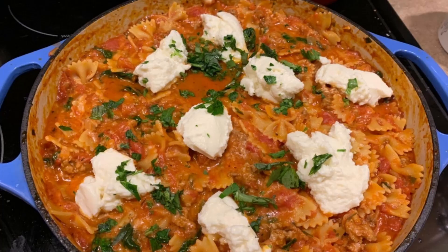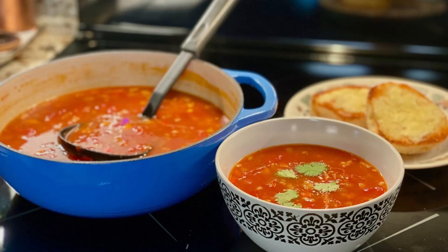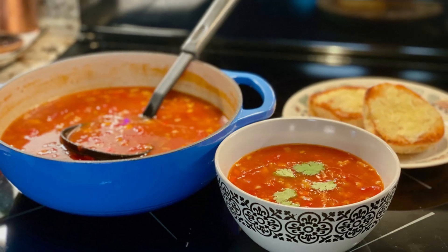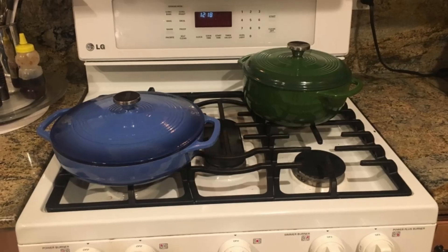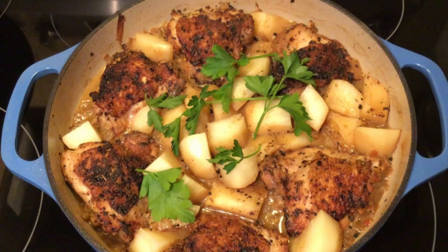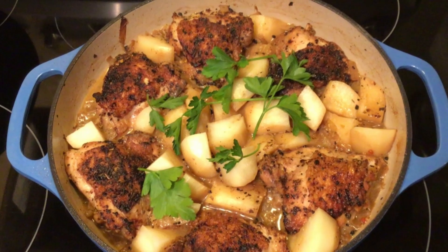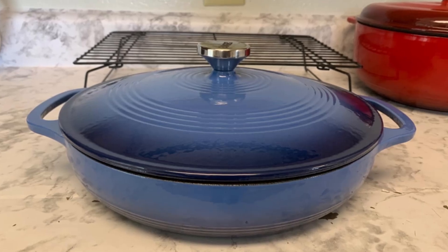Who should buy the Lodge Enameled Casserole Dish? This product is perfect for: 1. Home chefs — elevate your cooking with professional-grade cookware. 2. Entertainers — impress guests with beautiful, functional serving dishes. 3. Health-conscious cooks — non-stick and non-toxic, it's a healthier way to cook. 4. Busy families — its versatility makes meal prep and cleanup a breeze.